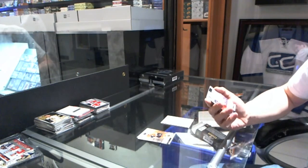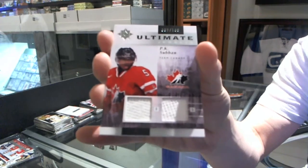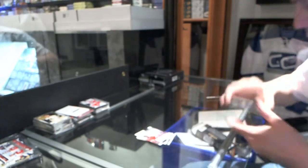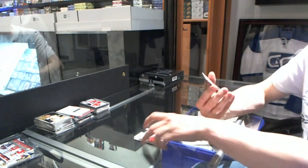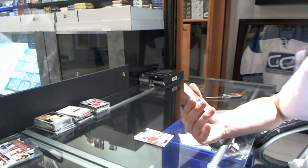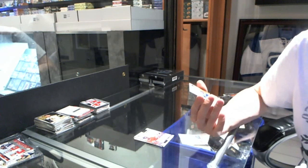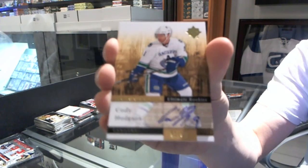We've got a dual jersey, number to $100 for the Montreal Canadiens, P.K. Subban. And yep, I was right. We've got a rookie auto short print, number 91 of 99 for the Vancouver Canucks, Cody Hodgson.